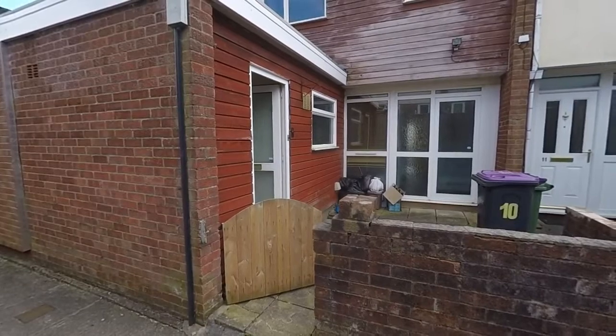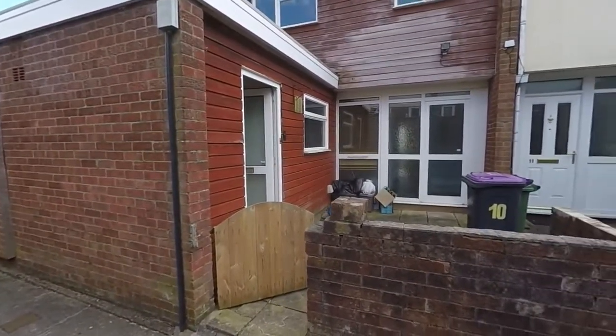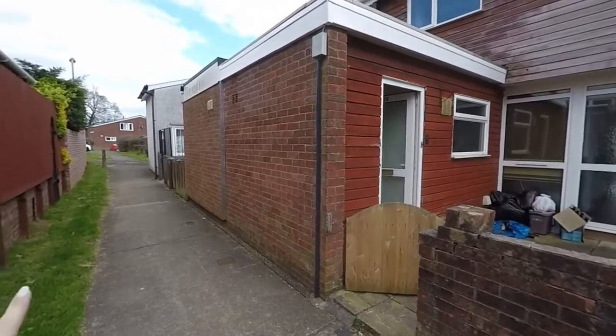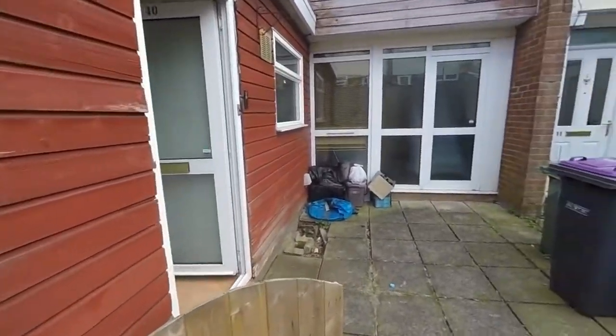Hello and welcome to this video tour. Today I'll be showing you around this three-bedroom terrace property located here on Owlwood Path in Cwmbran. We're just starting outside the front of the property here. You do have pedestrian access through the front and there's some shared parking available just up on the side there.